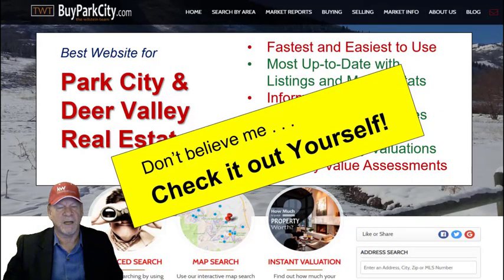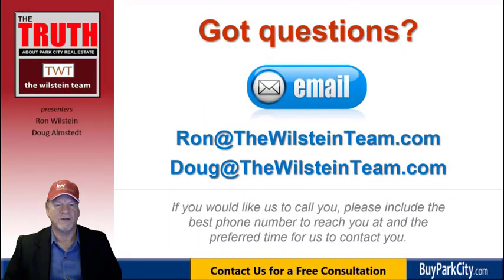Don't just believe me about the website — check it out for yourself. We're quite excited about it, and the best part is we will never call you or bug you. Last year, our team sold 21 properties for every one the average Park City agent sold. We are very busy selling real estate — we don't have time to call you, and frankly we know you don't want to be bugged. We provide information 24/7 on our website. It's fast, powerful, always current, and there for you. Having said that, if you want our assistance, we will drop everything to provide it. If you have any questions, call or email ron at thewillesteanteam.com or doug at thewillesteanteam.com, and include your phone number and the best time to reach you.